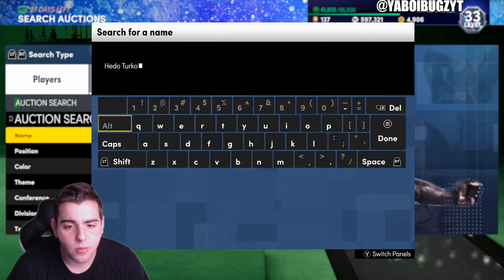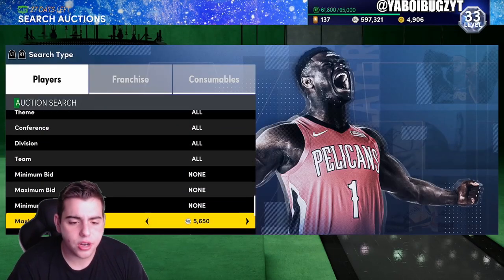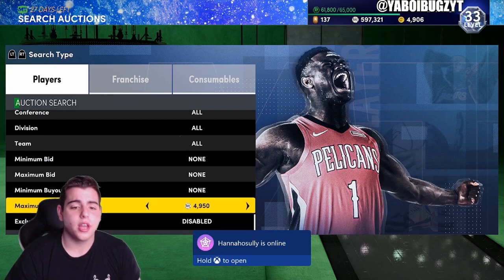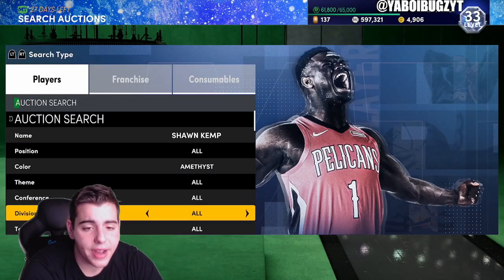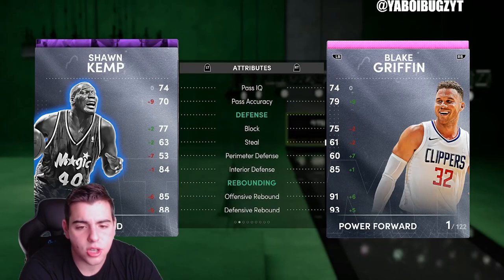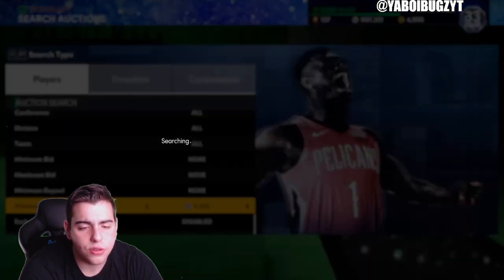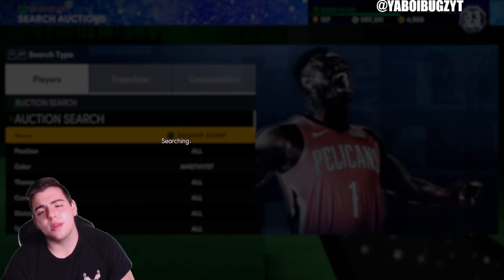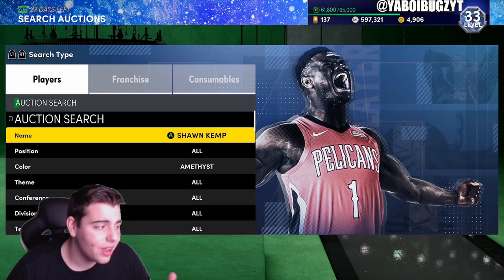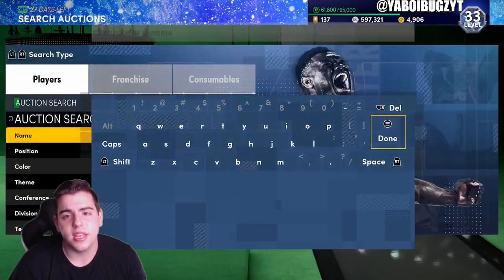Another investment: Sean Kemp. I pulled him from a random pack last night. He's pretty good — great three-point shot, decent jump shot, he's 6'10" and pretty fast, kind of like a budget Blake Griffin. Getting him for 4000-4400 MT is a very good investment. A lot of people like Sean Kemp. On Xbox it might differ from PS4 but trust me, this is a very very good card.